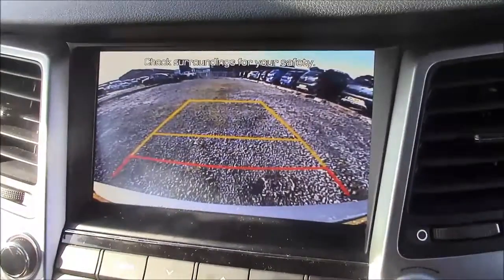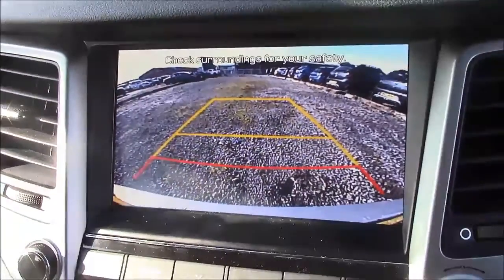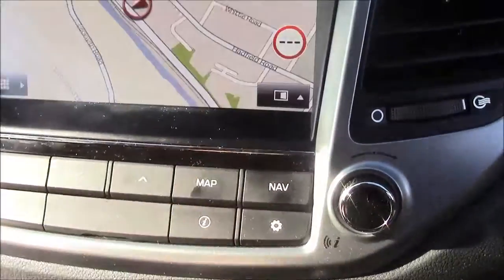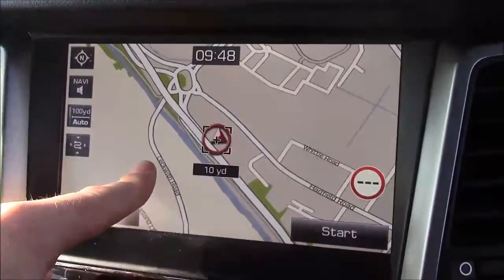As I mentioned earlier, this car comes with a reverse parking camera. You'll notice the grid warning system on the screen alerting you to nearby objects. Additionally, this car comes with satellite navigation that can easily be navigated through using the touchscreen capabilities.